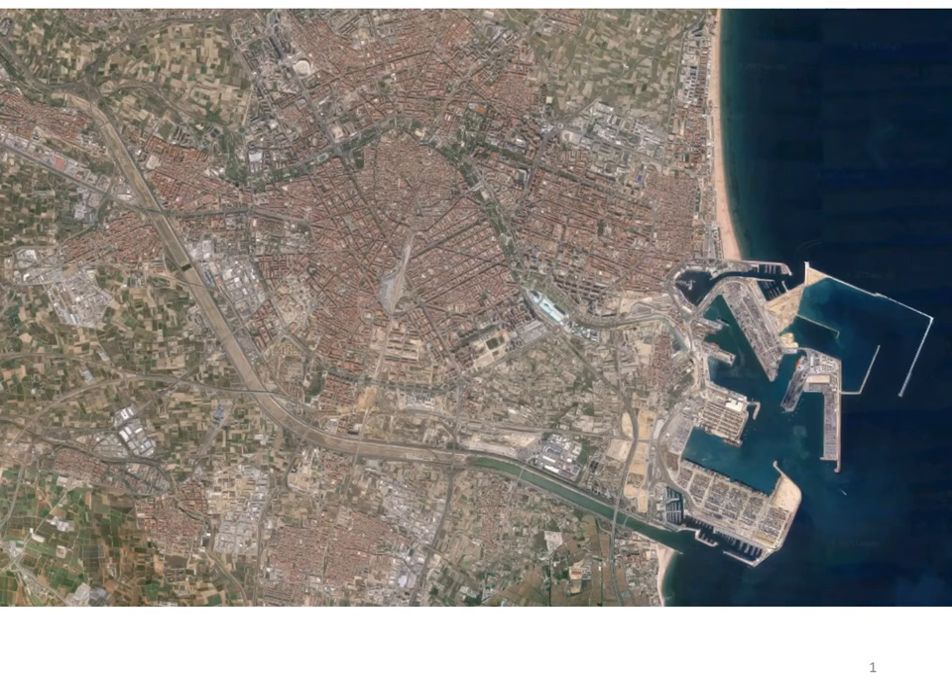Most cities do not have an opportunity to add new green space or new land within particularly their old city center, but we'll talk through a quick example of a city that was able to do that and some of the processes they went through. This is the city of Valencia, Spain.